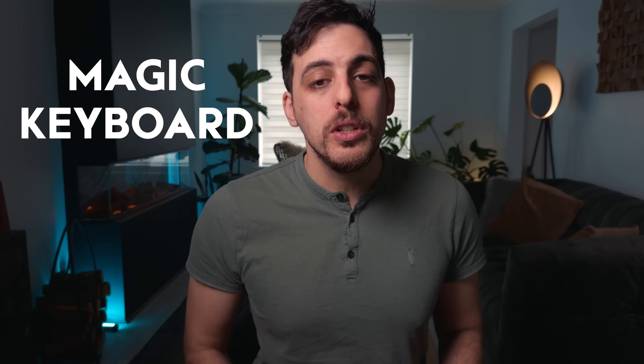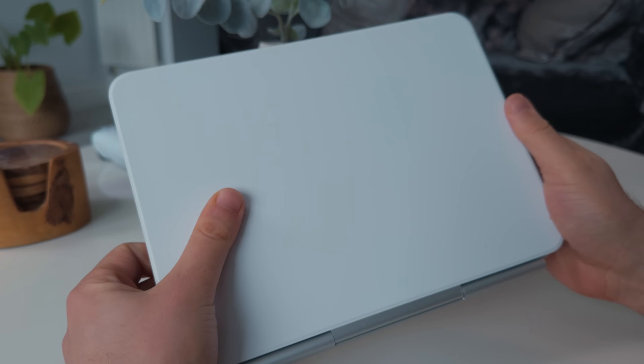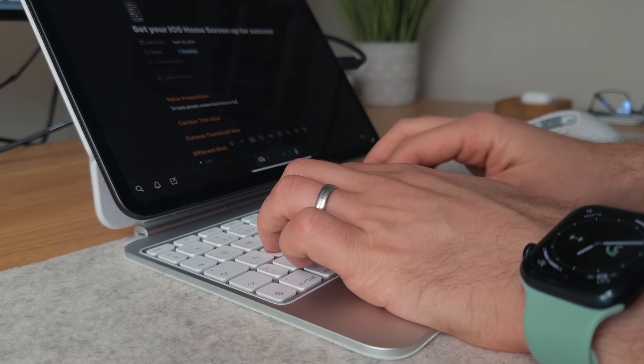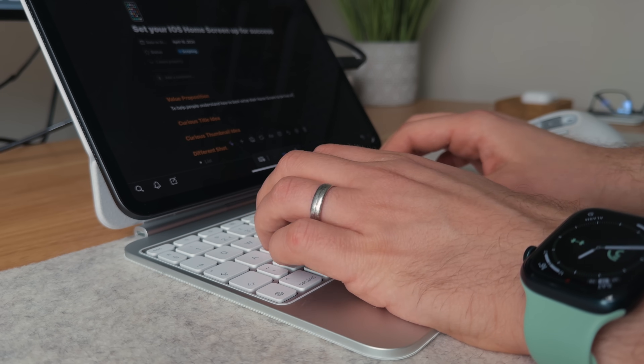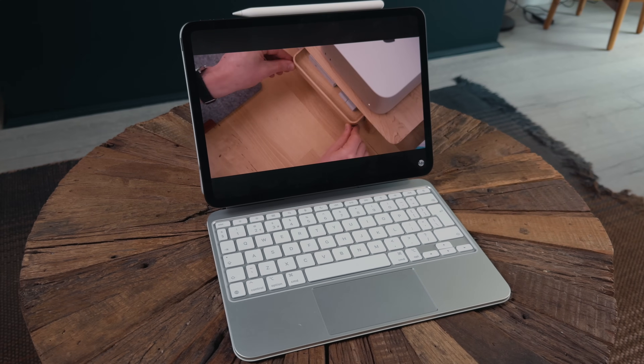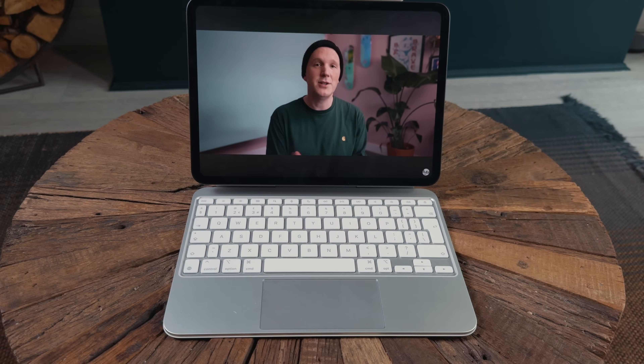The third reason is the Magic Keyboard, which you can only use on the new iPad Pro models. If you've ever used the Magic Keyboard before, you'll know how nice it is to type on, and I'm happy to say this keyboard is even nicer. It now feels one step closer to typing on a MacBook — I actually think I prefer this keyboard to my MacBook Pro's keyboard. If you're getting an iPad for productivity, you should probably get the Magic Keyboard as well. It does its best to emulate the laptop experience, which for certain workflows is really handy.